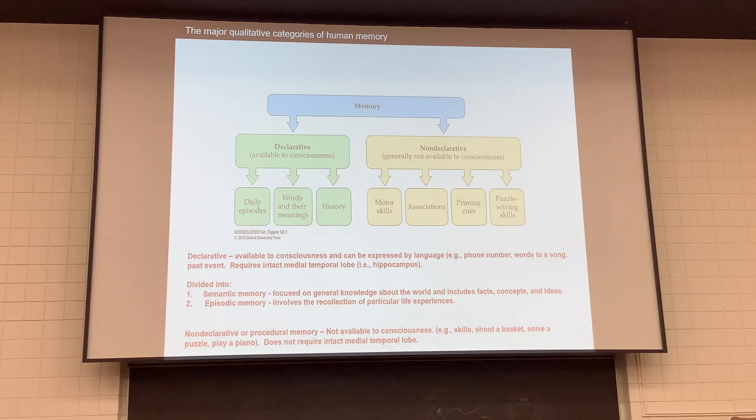We have different types of memory. Declarative memory is what we rely on in daily life — phone numbers, words to a song, past events, history, words and their meanings, learning neuroanatomy. Non-declarative memory involves things like shooting a basket, solving a puzzle, or playing a piano — you can do that without a medial temporal lobe because other systems like the cerebellum are involved.